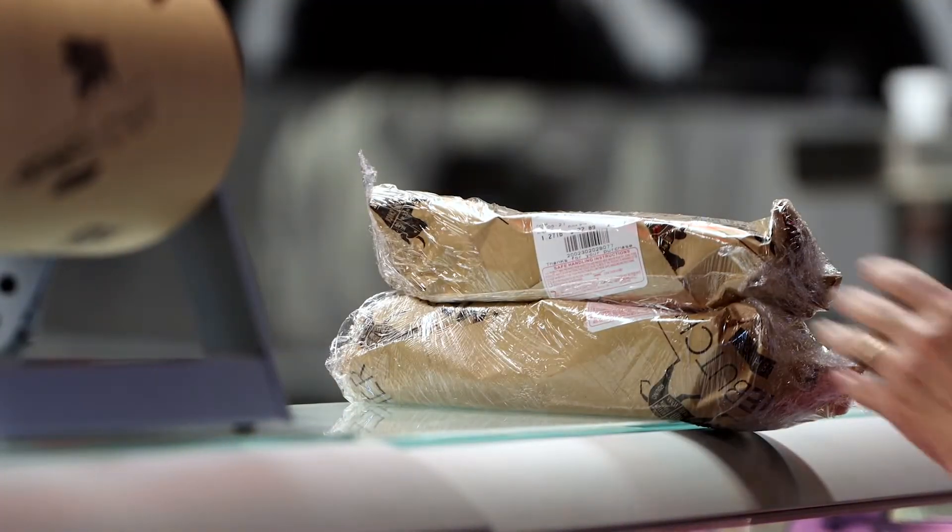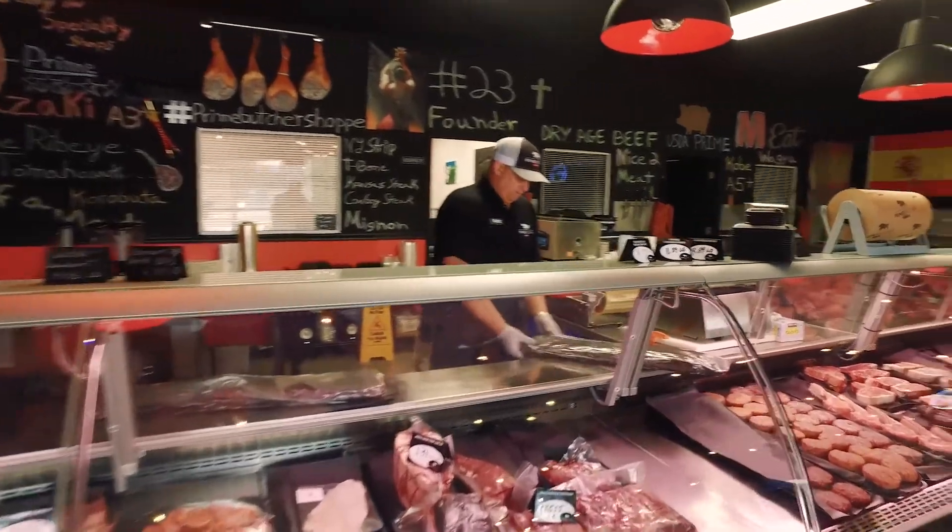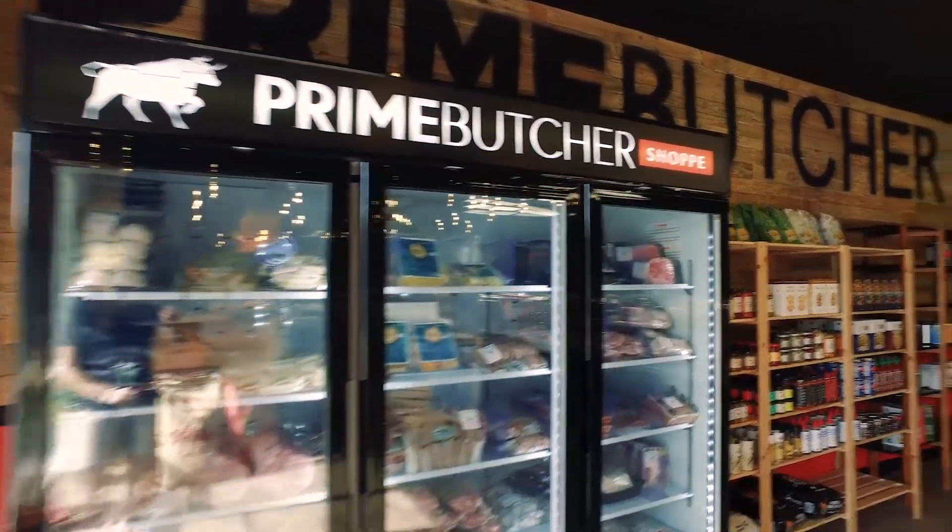Trying to get that authentic look of a real butcher shop in Spain. At the same time, traditional but modern. And then I added that flair, that hipster flair that I wanted, that I knew was going to click very well.